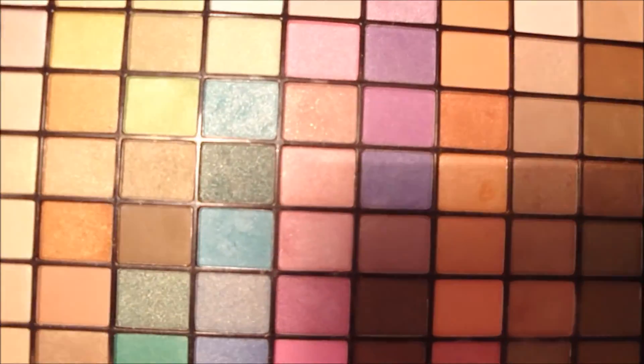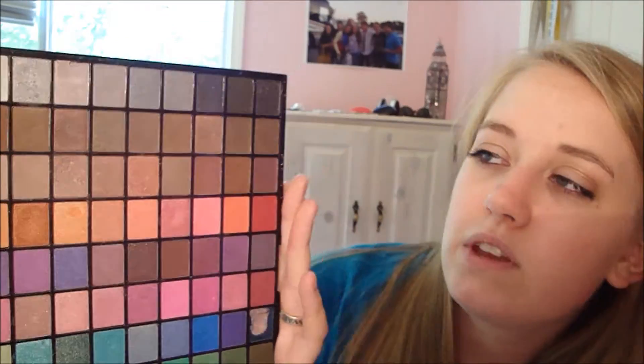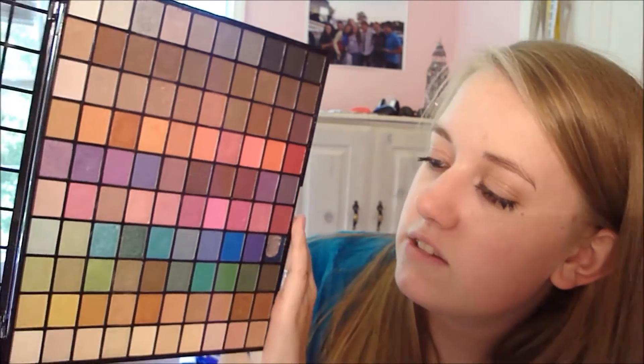The first product is the e.l.f. 100 Eyeshadow Kit. This is just a really great eyeshadow kit. I forget that I have it a lot of times, but seriously, there's no color in there that you wouldn't want to use for any look. I really like this because I like trying to recreate other tutorials I see on YouTube, and it's the perfect palette to do that.